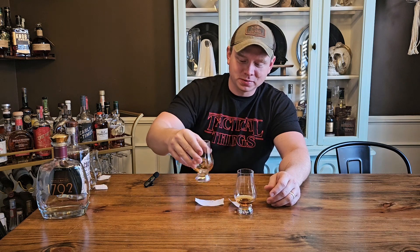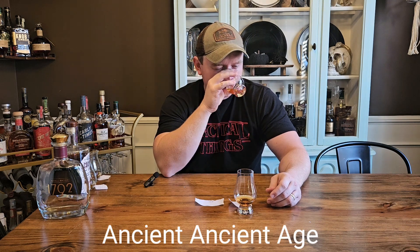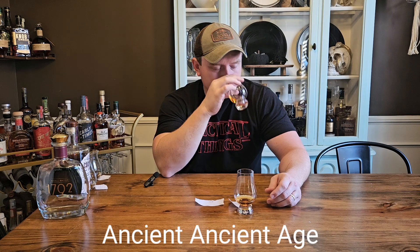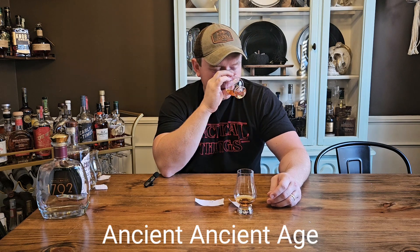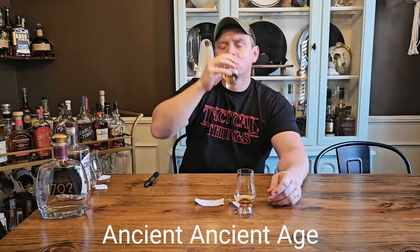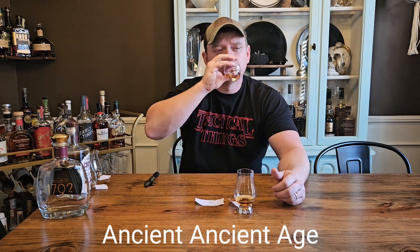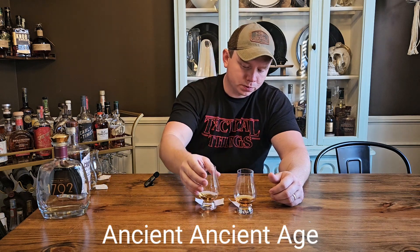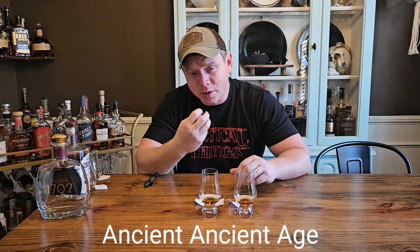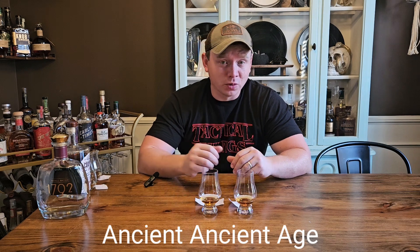Hoping two is coming in pretty strong. Let's see what two has. Okay, getting a little more caramel on two. Not crazy caramel — it's not knocking me down. I get a little bit of spice in there too. Let's try it out. It is that caramel — that's the first thing you taste on the front of your tongue. Kind of maybe a little toffee-ish, something like that. It does have some good spice. That's a really nice glass.